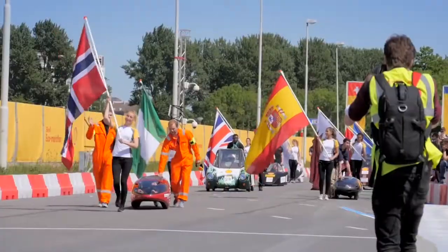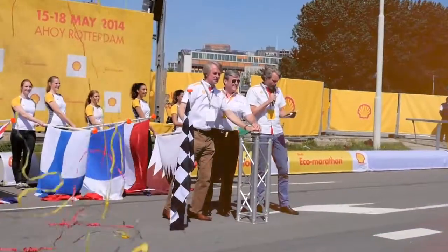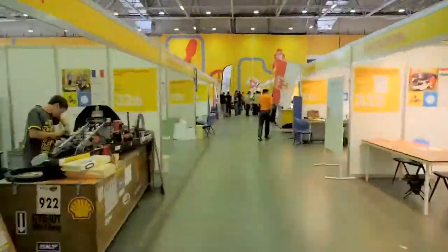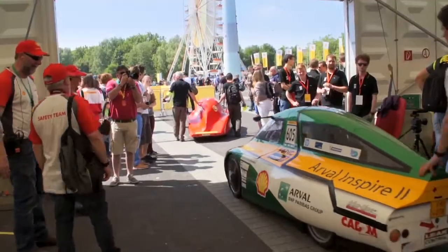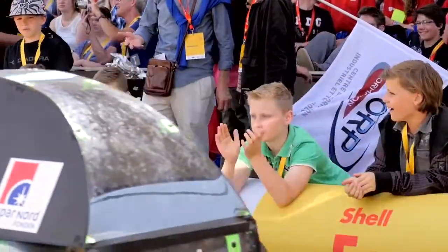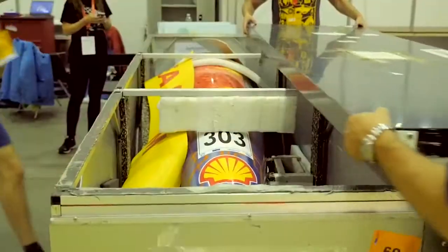It's a global series of events. This year we've run an event in Manila, one in Houston and now in Rotterdam. Teams arrive to be tested by Shell scrutineers to qualify for track practice on Wednesday to Friday and competition from Friday to Sunday. We then pack up and head off to the next event.